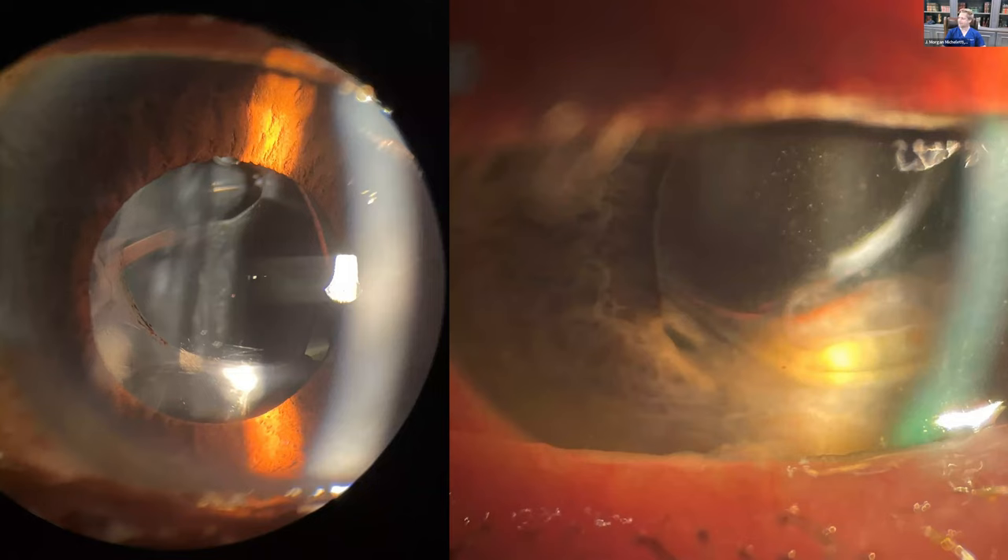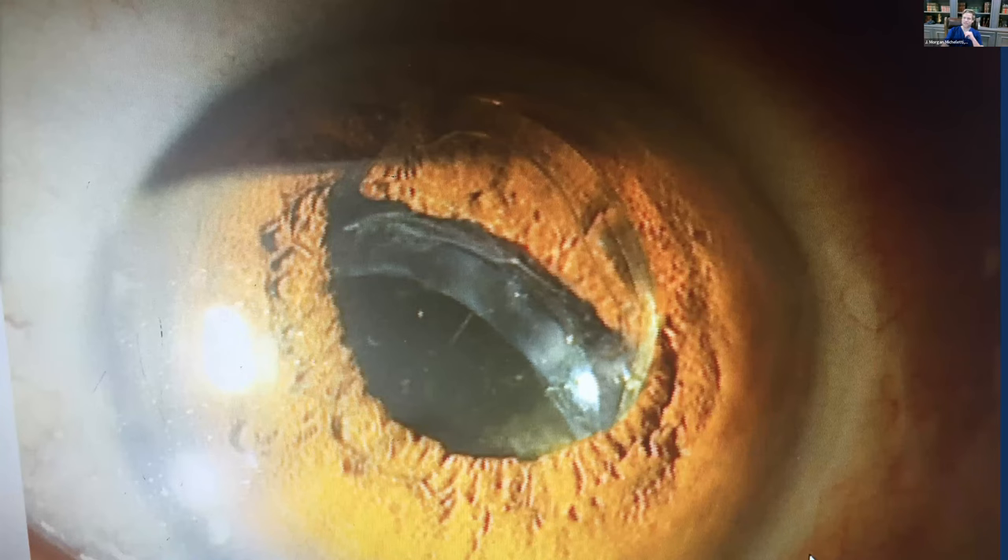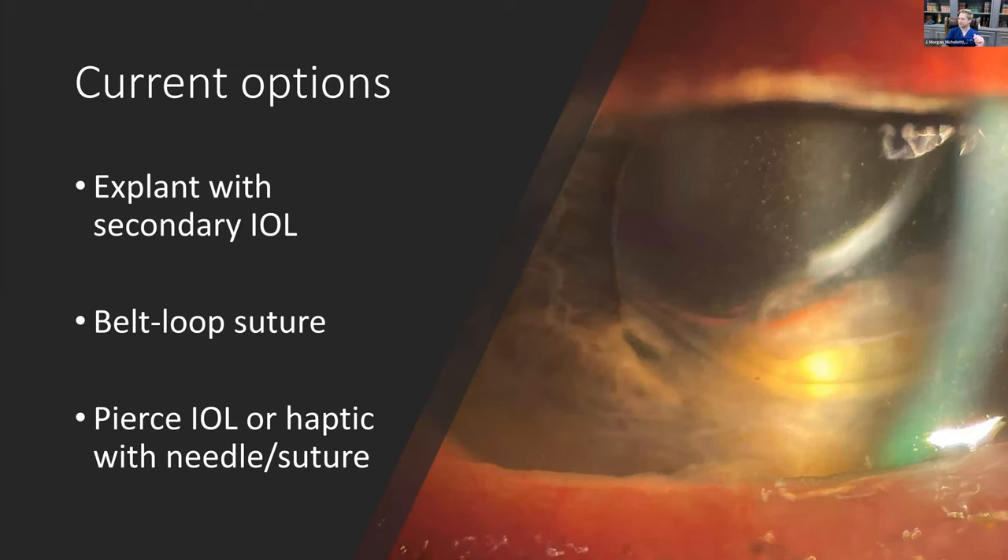The one on the right was actually one of the first cases I utilized the punch and rescue technique on. This other image shows the first dislocated IOL I ever saw as a resident — a patient whose son threw a can of soda from across the room, hitting him in the eye and dislocating his entire IOL. That's included just for historical context.